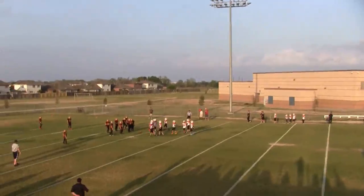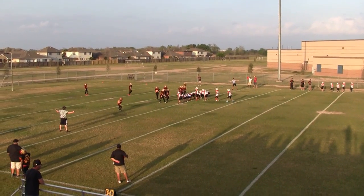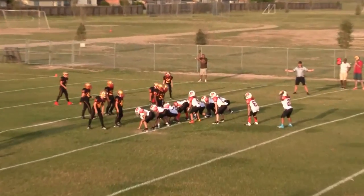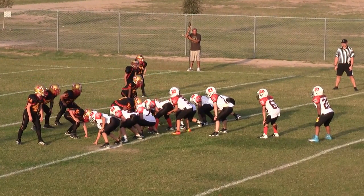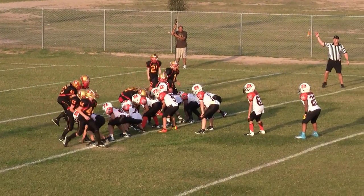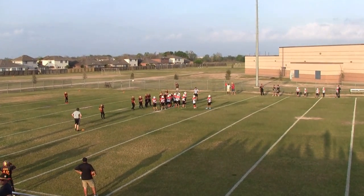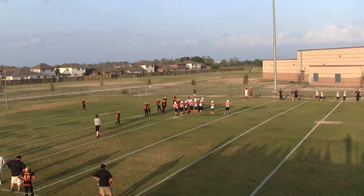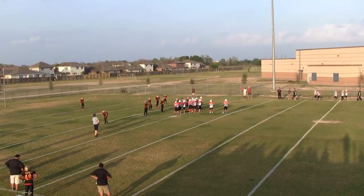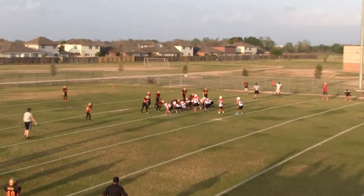Second down, 2nd and 9 at the Lions 19. Penalty on the defense — offside. Just one minute left with the clock stopped in the first half. The penalty makes it 2nd and 5 at the Lions 15.